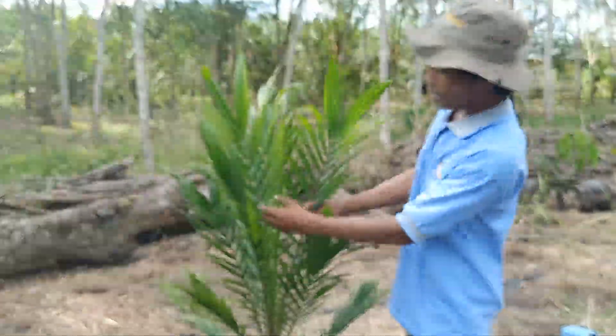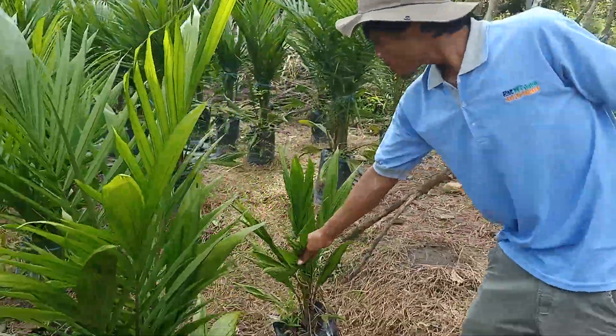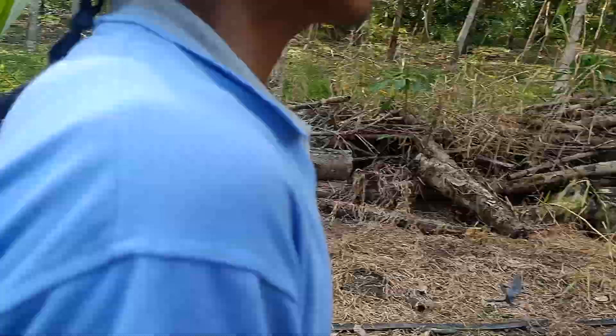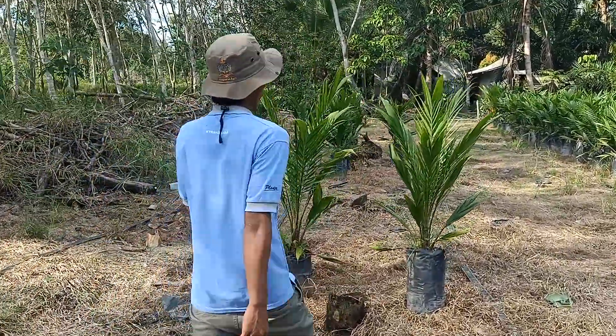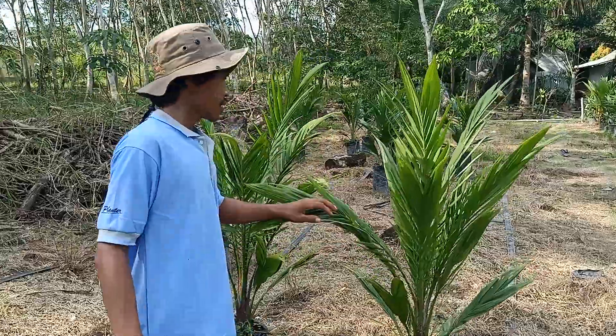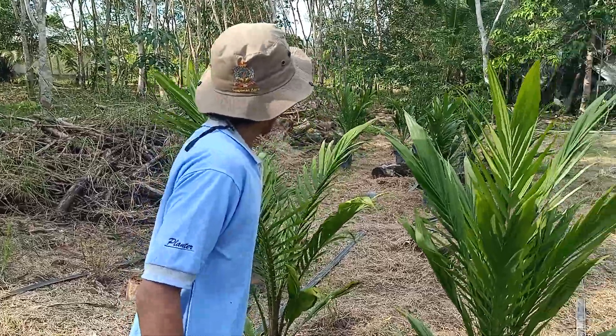Anak-anak daun pendek seperti ini, ini juga apkir. Dan ini beberapa juga yang apkir. Anak-anak daun yang lebih pendek, dan itu ada yang kerdil.